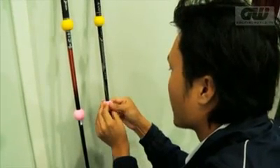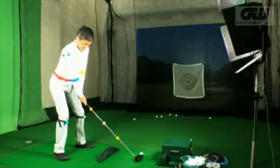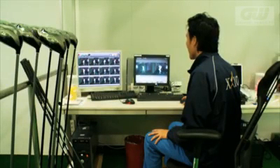So how do you know if you have the right club? There are numerous locations that analyze a golfer's swing using computer simulation, and it is with similar technology that SRI Sports have been developing their latest designs.